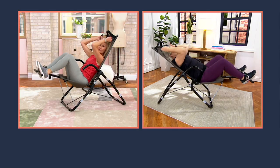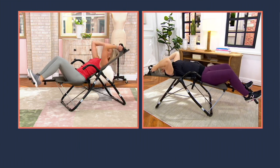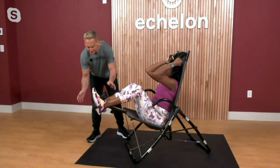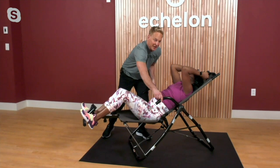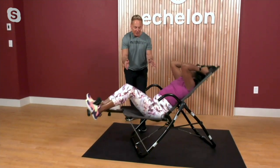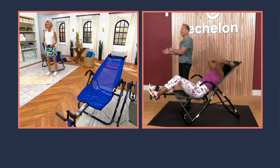Supports up to 250 pounds. What about assembly? I put this together in about 17 minutes. All you have to do is literally snap on the foot bar, put on the armrests, and anchor the cables — done. One of the most easy assemblies I've ever seen. And remember, this completely folds, so you can move it and put it anywhere. It's under 40 pounds.